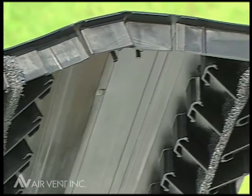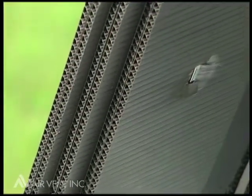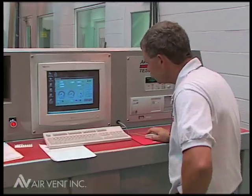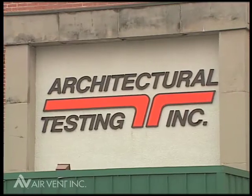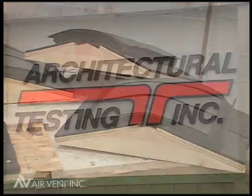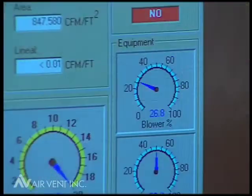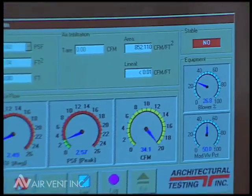When you examine the design and density of these products closely, you may wonder how well air actually flows through some of them. With that in mind, we went to architectural testing labs in York, Pennsylvania, where different types of ridge vents were tested in accordance with an ASTM test protocol that measures air infiltration.